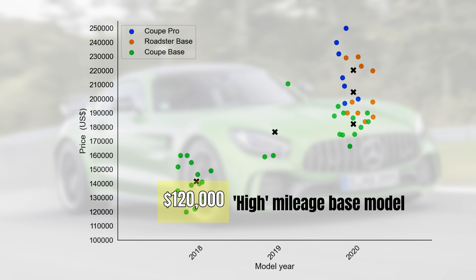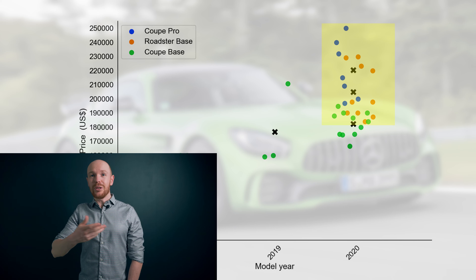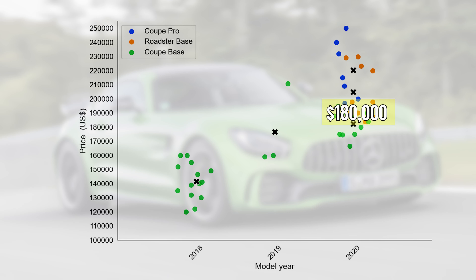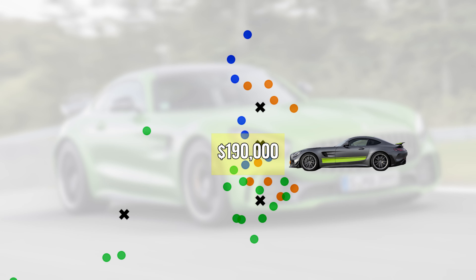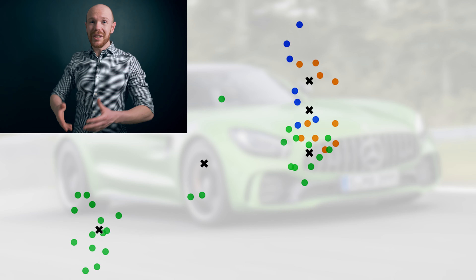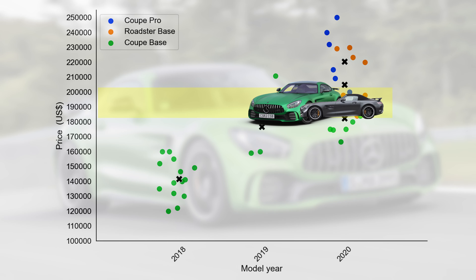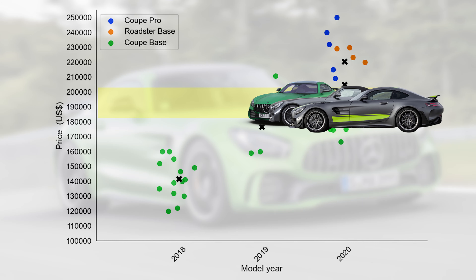Higher mileage base models go for $120,000 while new cars can go for $210,000, already signaling a steep depreciation curve. Looking at the roadster and pro market, we see the same large price variation. You can find 2020 roadsters from around $180,000 up to $230,000. The pro version starts a bit higher at $190,000 and can go up to $250,000. I'm really surprised about how mixed the prices are at the top end — you can get a normal GTR, a roadster, or even a pro for more or less the same price. If you had $200,000 to spare, which one would you go for? Let me know in the comments.